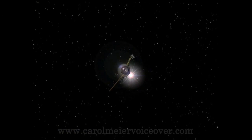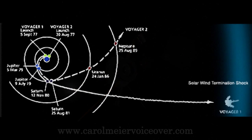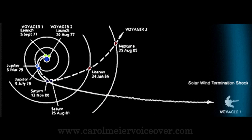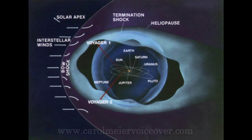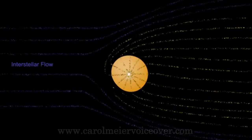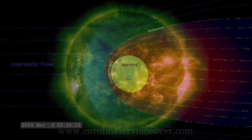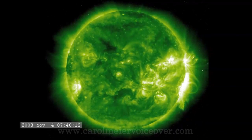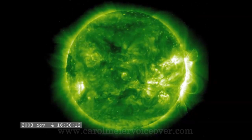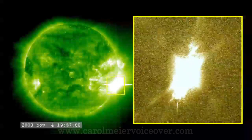The Voyager spacecraft are expected to return valuable data for two or three more decades. Communications will be maintained until the Voyagers' nuclear power sources can no longer supply enough electrical energy to power critical subsystems, estimated to be sometime in 2020. On August 1, 2002, Voyager 1 reported that the solar wind speed appeared to slow down. Voyager may have crossed the solar system termination shock.